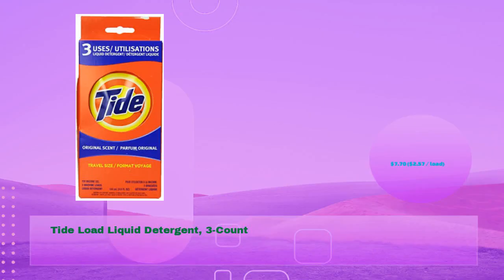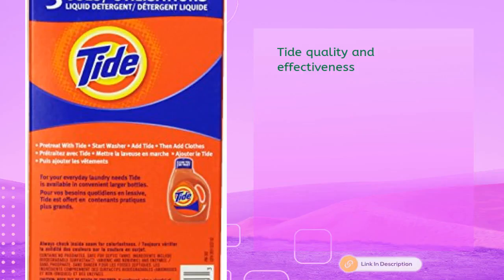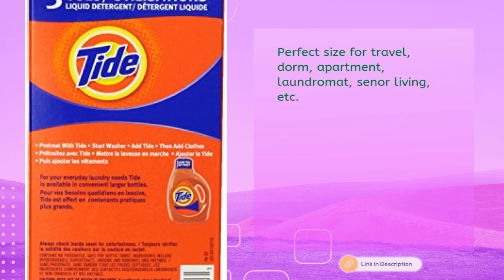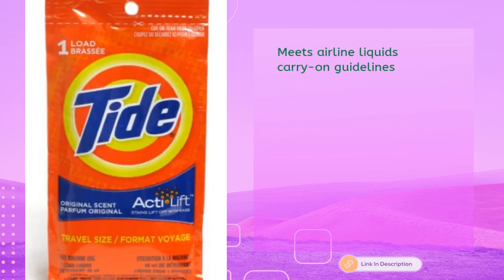Next: Tide Load Liquid Detergent, three count, for just $7.70 — $2.57 per load. Tide quality and effectiveness, now with Acti-Lift. Perfect size for travel, dorm, apartment, laundromat, senior living, etc. Meets airline liquids carry-on guidelines. Original scent.